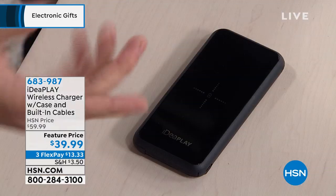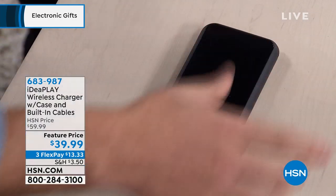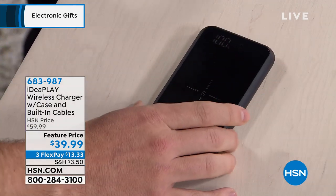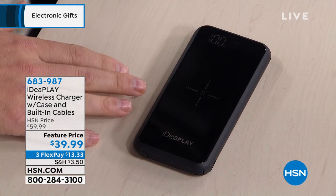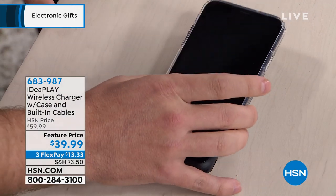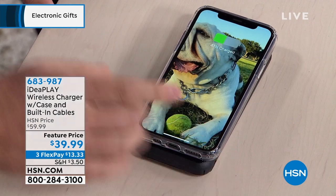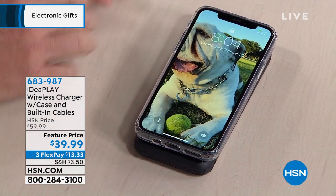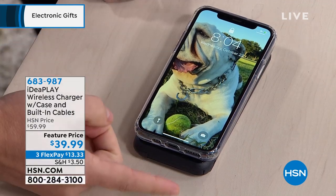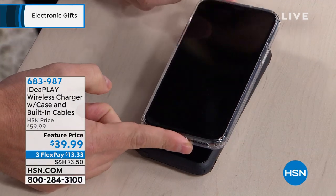There are tons of power banks out there — thousands to choose from. What makes this one special is that electronics are becoming wireless. I just got the new iPhone, and if you have a new phone, you can now start to charge it completely wireless. Just place it at contact — without any wires — and it starts to charge. You wouldn't leave this in your pocket while charging, but we've also thrown in all of the cables that are completely built in.